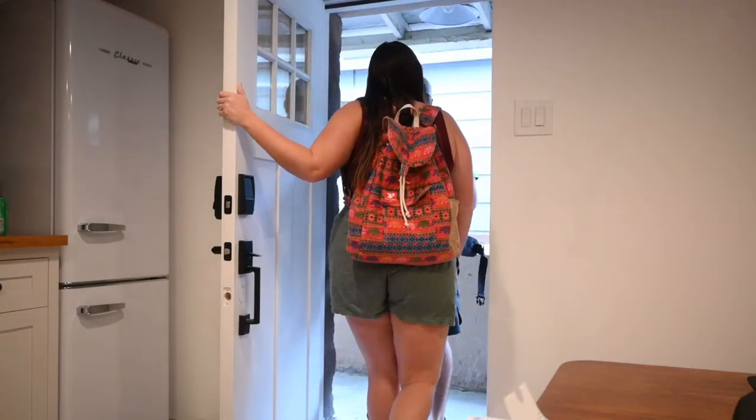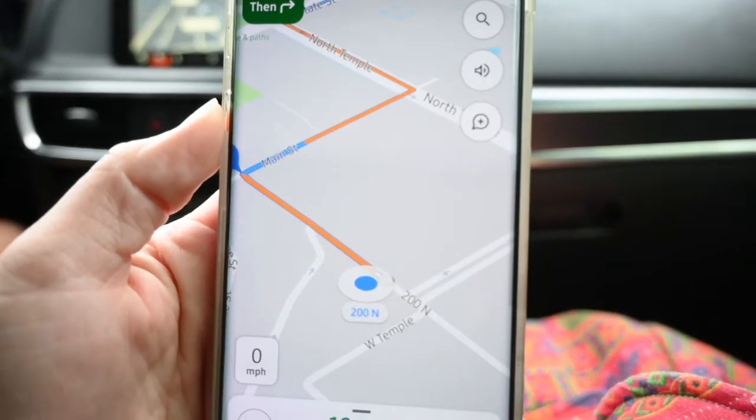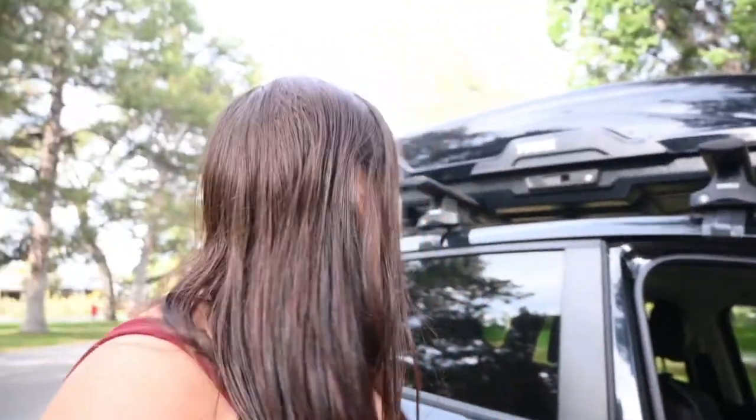We are going to start our one day in Salt Lake getting breakfast. We are eating at the Park Cafe. It's rated as one of the best little breakfast and brunch spots here in Salt Lake City. There are only about five parking spots at the actual restaurant, but right across the street is a park where you can just park your car and head on over.